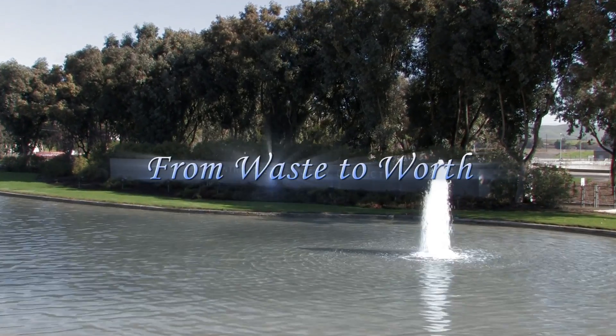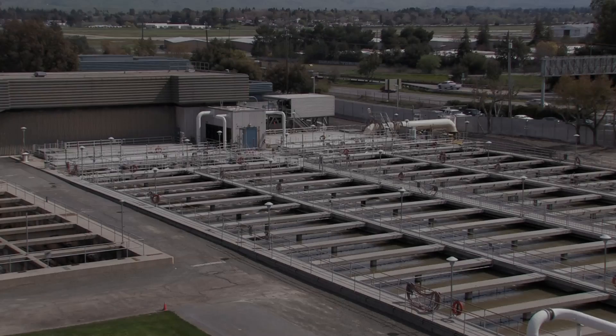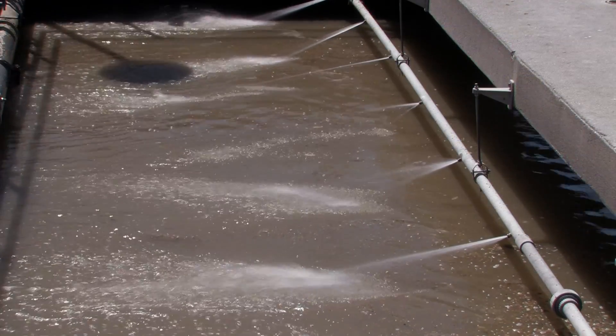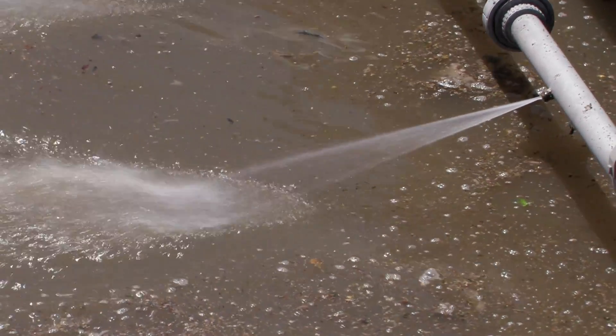Here at Central San, we turn it into energy and a component of commercial fertilizer, and save a bundle along the way. During the first step of the treatment process, called primary treatment, wastewater enters large sedimentation tanks where oil and grease float to the surface. These are removed with skimming devices. The organic material that settles to the bottom of the tanks is called primary sludge.